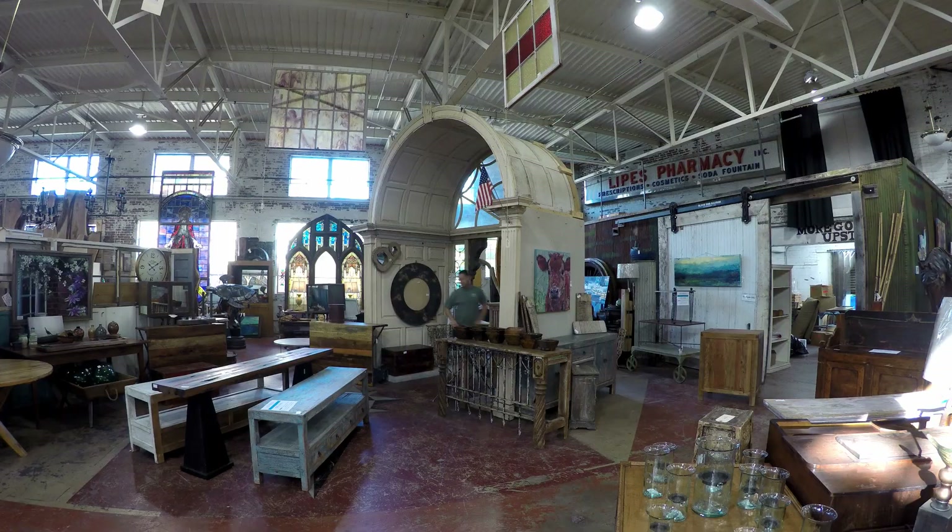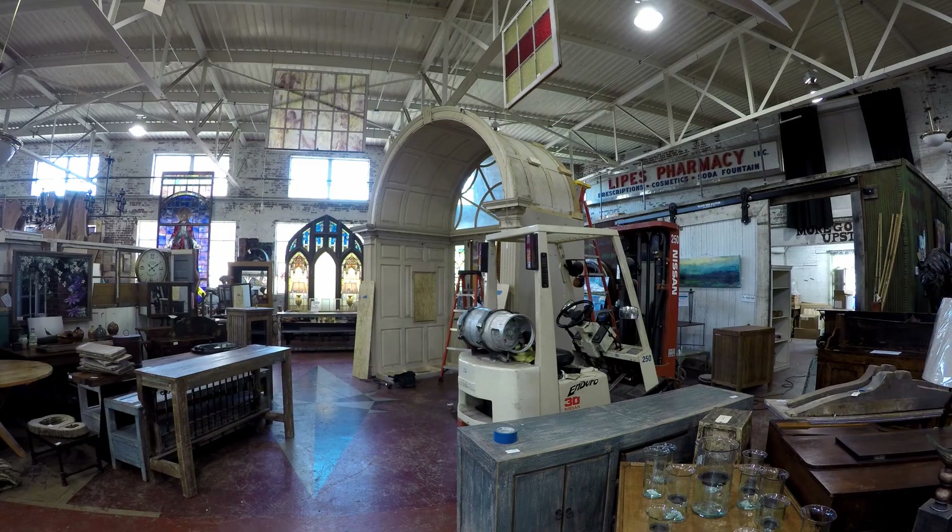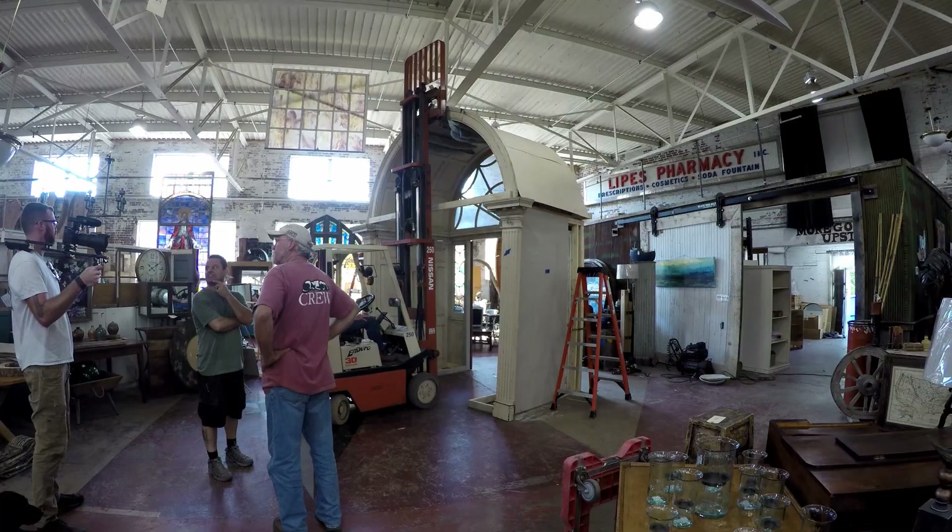Now that we have all this space cleared in our showroom, you'll just have to pay us a visit to see what treasures we put in its place.